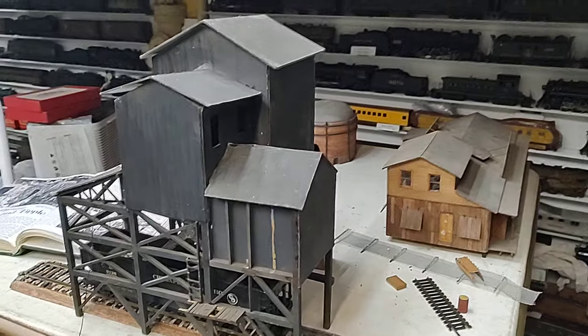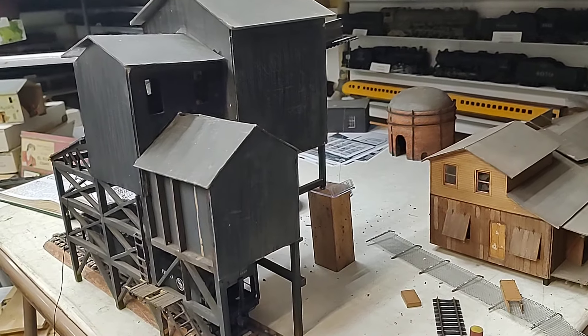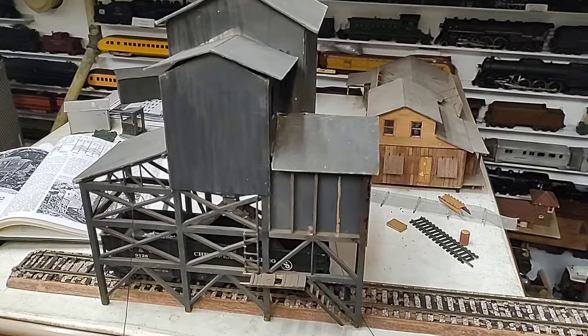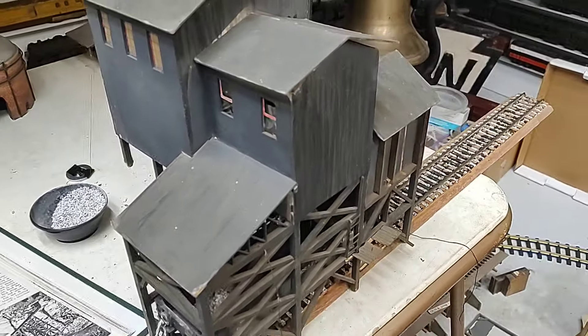Hello, thanks for tuning in. Today we're going to go back to 1940. This is Frank Ellison's coal mine and Tipple from his Delta Lines.